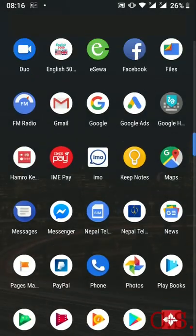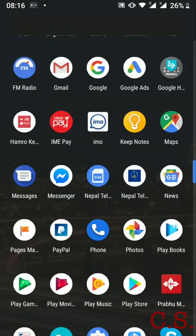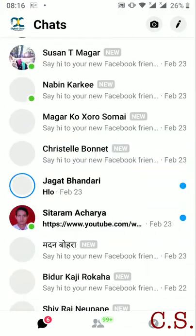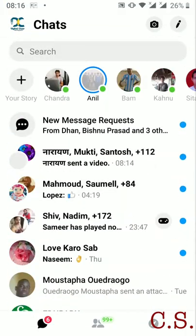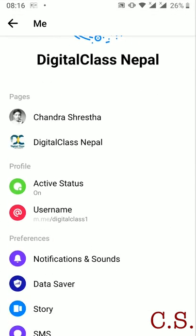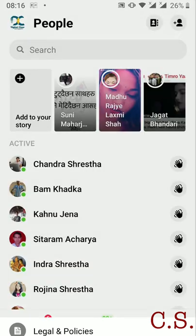According to Facebook, you can't log out of an account on Messenger, but there are other things you can do to reduce notifications, make yourself unavailable, or stop getting messages from certain people. But you can log out from Messenger using the following steps.